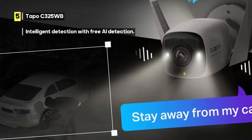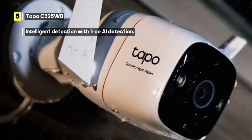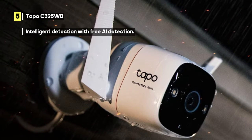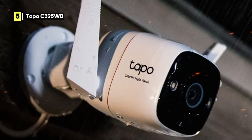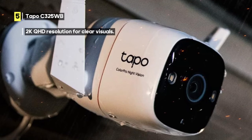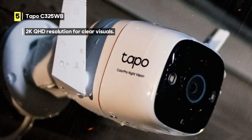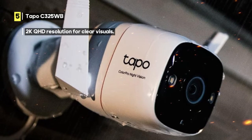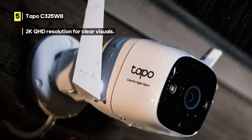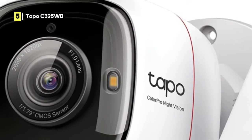With a wide 127-degree field of view, the Tapo covers a broad area, ensuring comprehensive surveillance. The built-in siren adds an extra layer of security, allowing you to deter potential intruders when needed. Two-way audio lets you communicate in real-time with anyone on the other end. However, it's essential to mention that the Tapo doesn't support HomeKit, which may be a drawback for Apple ecosystem users. Nevertheless, its overall performance and value make it a compelling choice for home security.